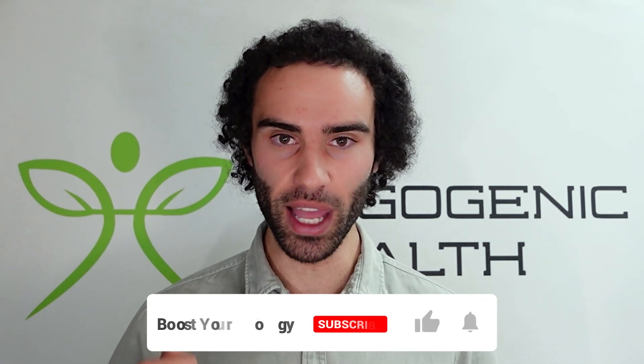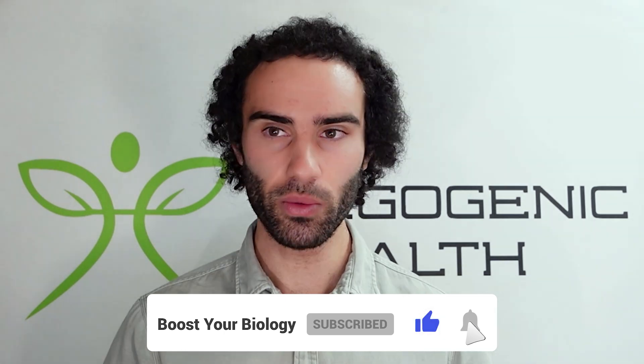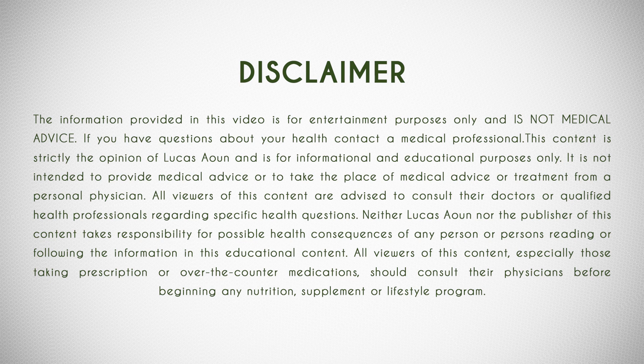Please be sure to like this video, hit that subscribe button below. And if you have any questions or comments related to the topics in this video, feel free to leave them below. The information depicted in this presentation is purely for informational purposes only. Please consult your healthcare professional before making any changes to your lifestyle or routine. This is not medical advice.